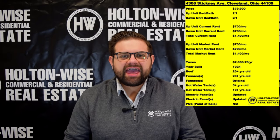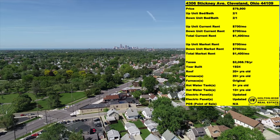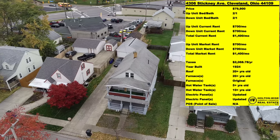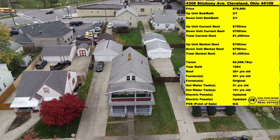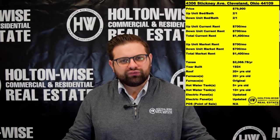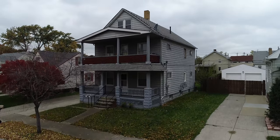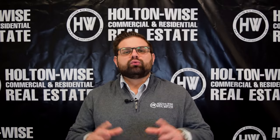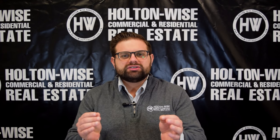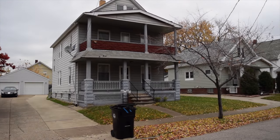4306 Stickney Avenue in the Old Brooklyn neighborhood. I love the Old Brooklyn neighborhood — tons of great cash flow opportunities out there. This is just a classic Old Brooklyn duplex. Holton Wise has hundreds and hundreds of these cash flow machines in our rental portfolio. I've priced this property at $79,900, and the rents we are getting are unlike anywhere else you can get in the country for this price point. We are renting each of these units for $700 a month.